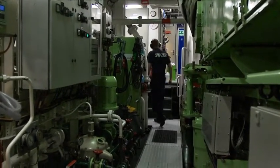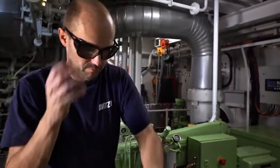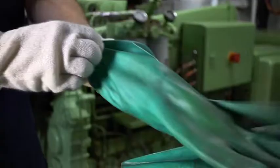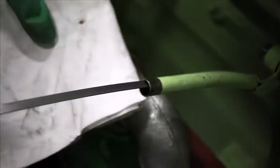but will ensure that the engine performs at full capacity. In this example, more oil has to be poured into an auxiliary engine. The AB carefully puts on his gloves and safety glasses before starting work.